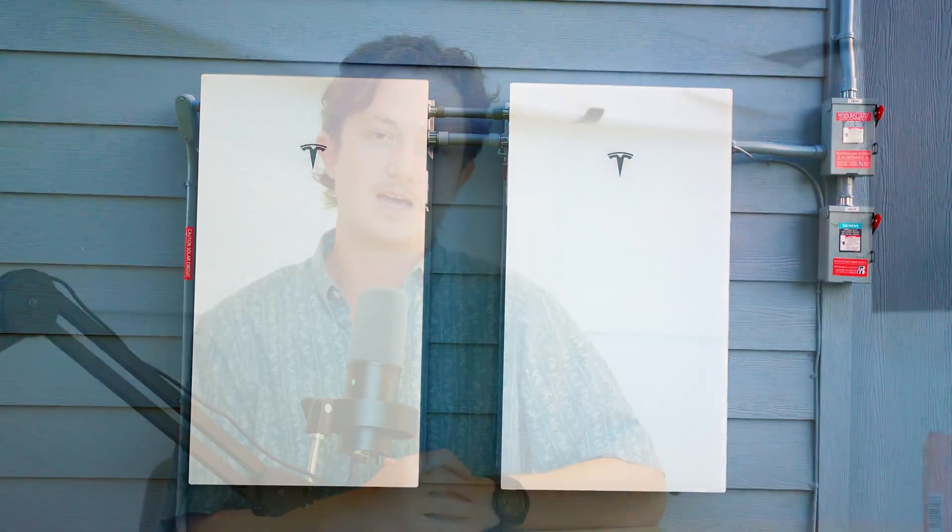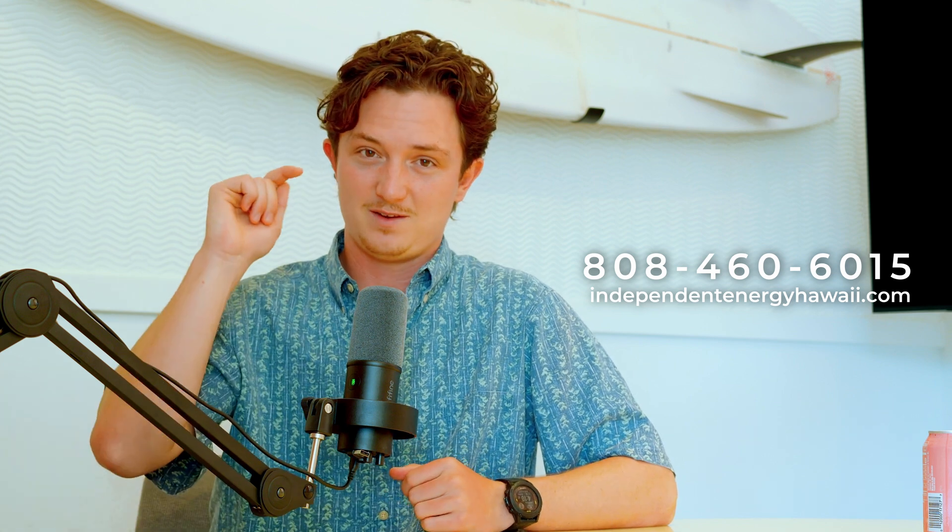Everybody on our staff is trained on all of the batteries that we offer. They're also trained to accurately size them and ask the questions we need to properly size the system. If you want to reach out to us, the fastest way is to call us at 808-460-6015. Or you can check out our website, www.independentenergyhawaii.com. You can hit request a quote on the front screen and we'll get in touch with you as fast as we can.